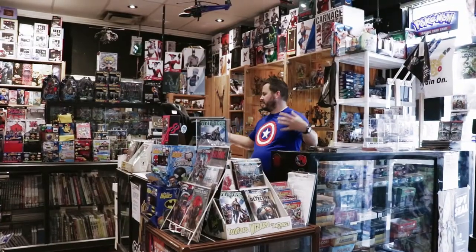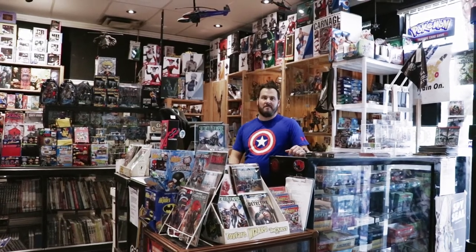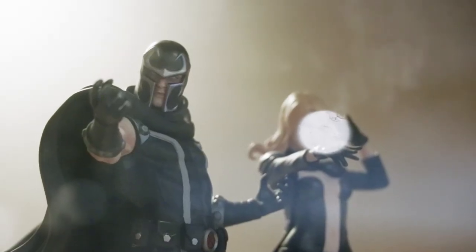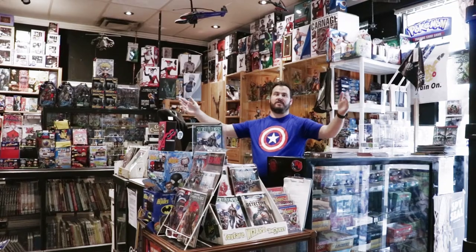This is the brains of the store. We have a Diamond RMS system here that keeps track of all our pulls and store inventory, more statue selection on the back wall, and it allows you to see the whole entire store from standing in this one little section.